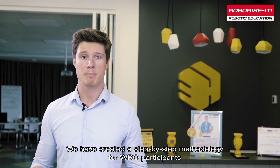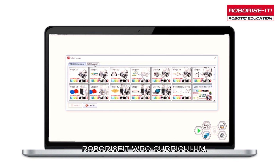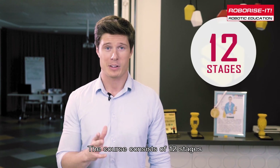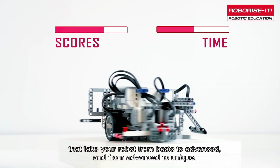We have created a step-by-step methodology for WRO participants: the RoboRise WRO curriculum. It facilitates creativity based on the scientific approach. The course consists of 12 stages that take a robot from basic to advanced and from advanced to unique.